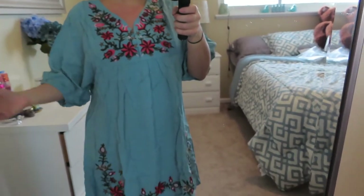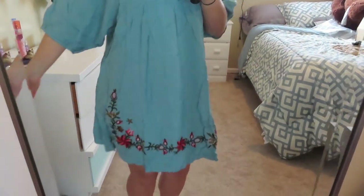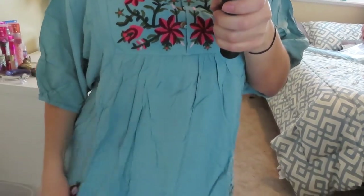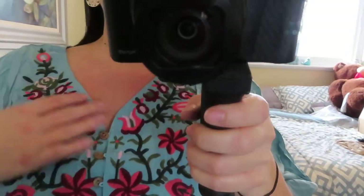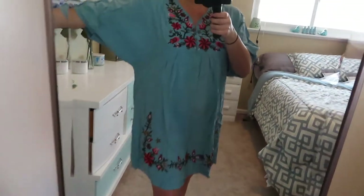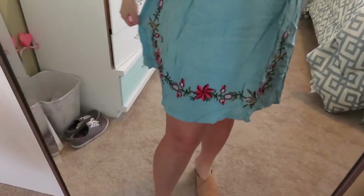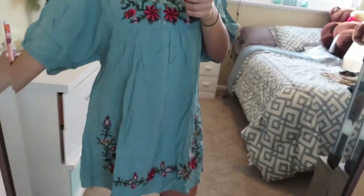My last clothing piece is this really pretty seafoam green — or seafoam blue — dress. Excuse the wrinkles, I literally just got it in the mail right before filming. It has a really pretty flower embroidery on the neckline and at the bottom, dolman sleeves, a pretty v-neck, and three functioning buttons. It hits right above my knee — a perfect length if you want to wear it to work.